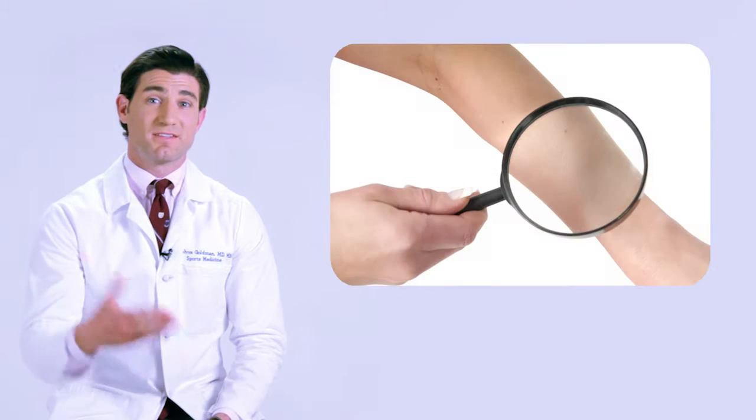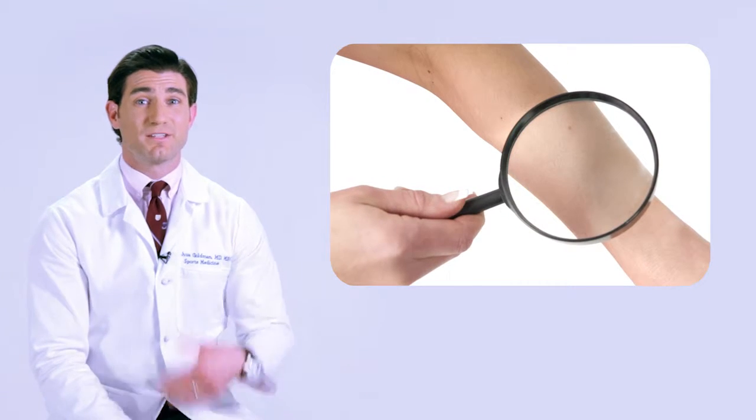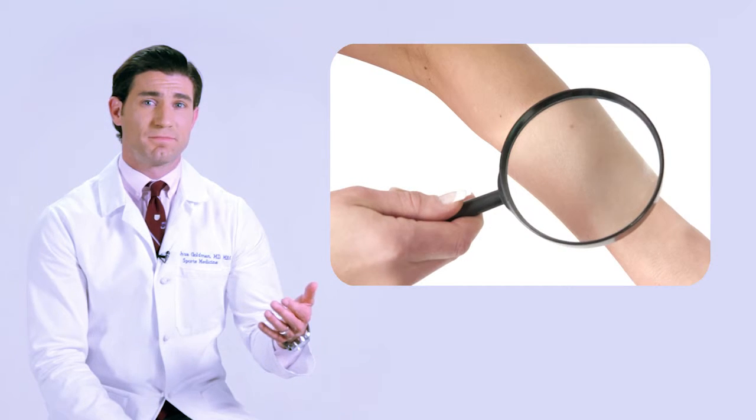Skin cancer is one of the most common cancers in the US. It is much more common in light-skinned people; however, it is something that everyone should be aware of. Below is some information about skin cancer.